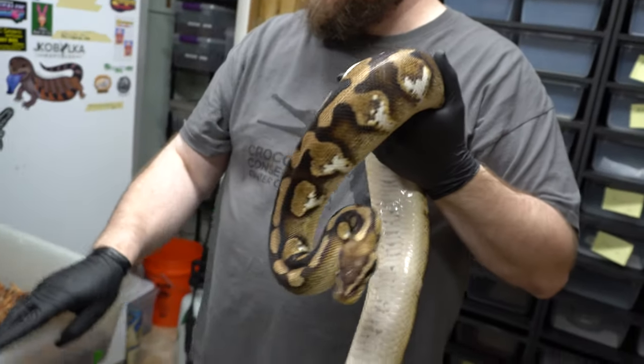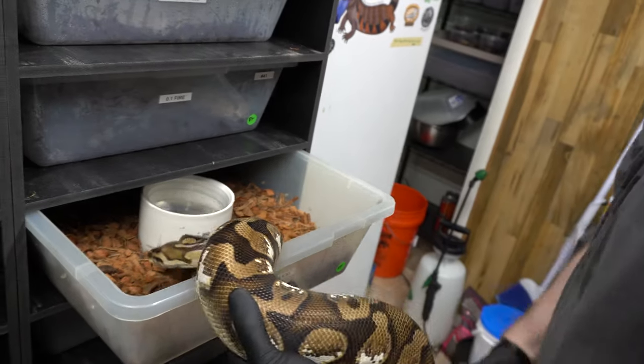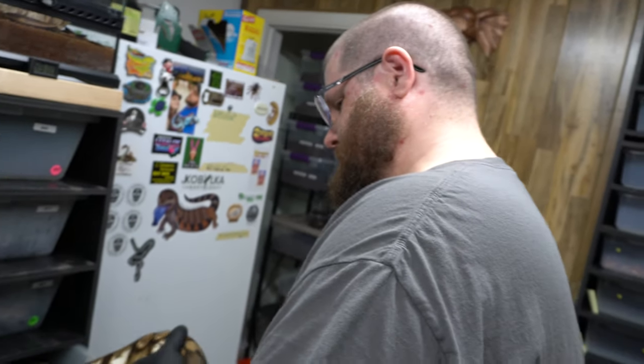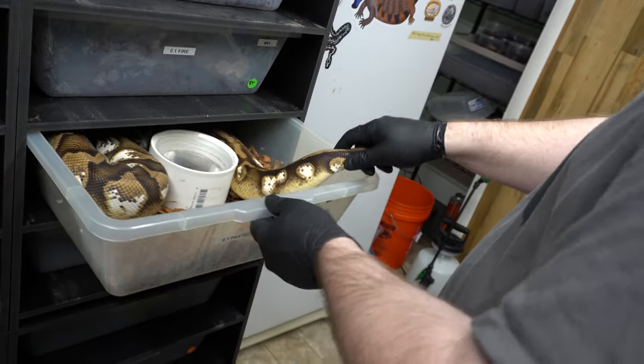Ben's going to show you some snakes now. We appreciate you watching our videos. Don't forget our giveaway we're doing — we have a really cool R&B Reptile swag pack with a custom snake hook, cool t-shirts, hats, and stickers. Go check out that video and comment on it so you can get in. Also give us a subscribe, like, and comment on this video.